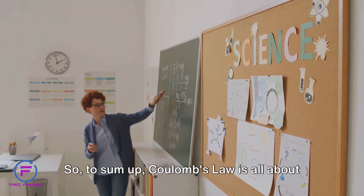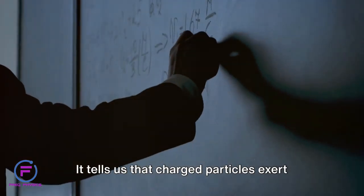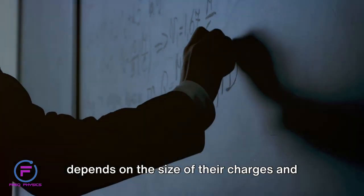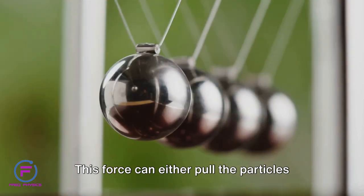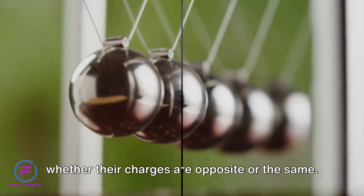So, to sum up, Coulomb's law is all about attraction and repulsion. It tells us that charged particles exert a force on each other — a force that depends on the size of their charges and the distance between them. This force can either pull the particles together or push them apart, depending on whether their charges are opposite or the same.